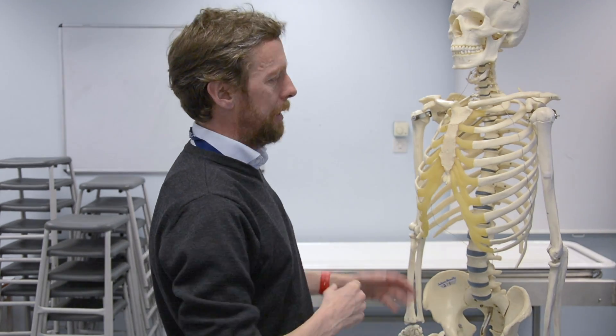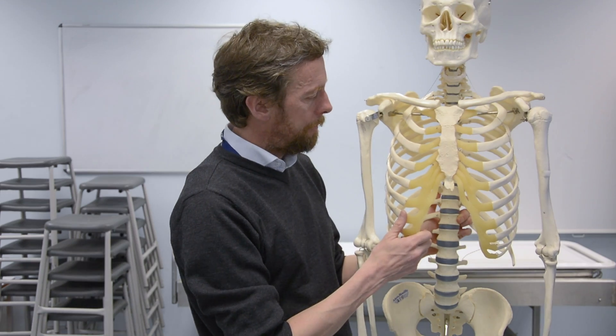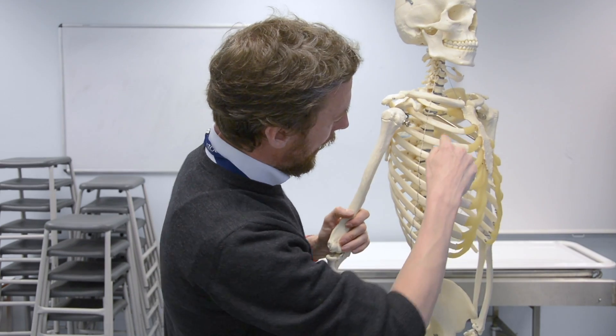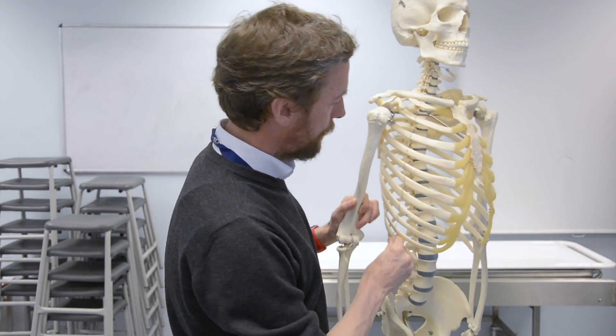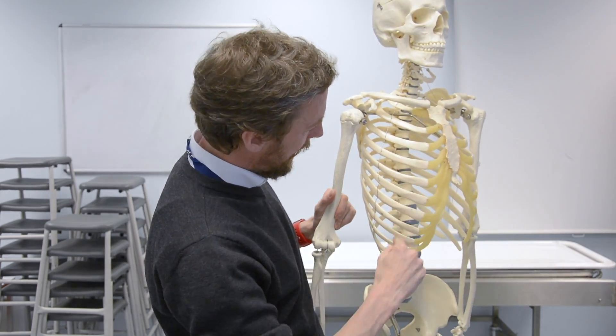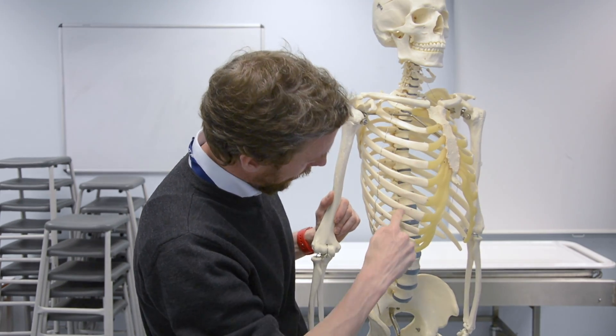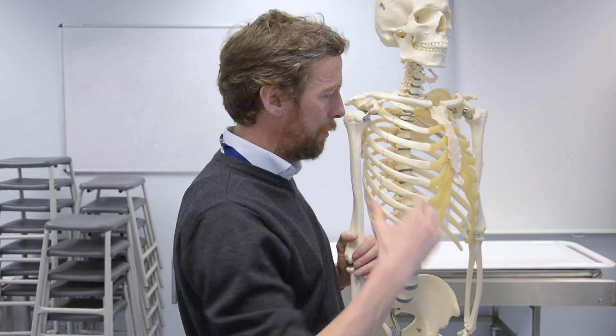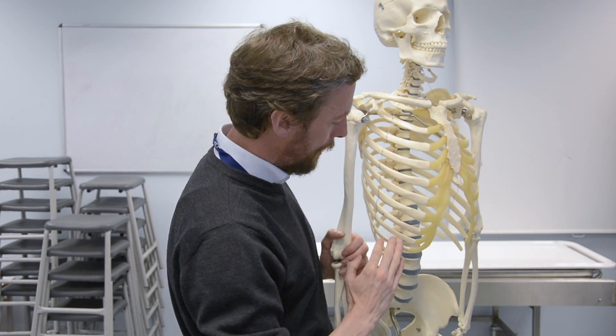Now, what about the anatomy of the ribs? Are all the ribs the same? No. Most of them are very similar — we call these the typical ribs. Ribs 2 to 10 look very similar; they have very similar shapes, and we'll look at some features in a moment. Those are the typical ribs.